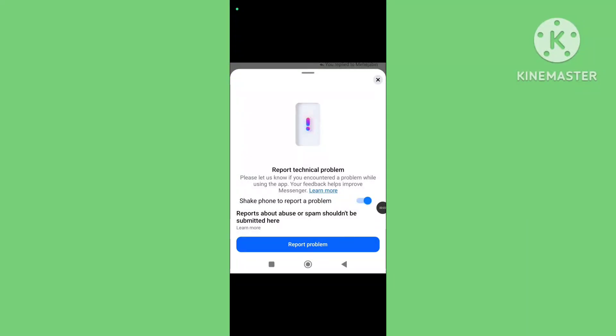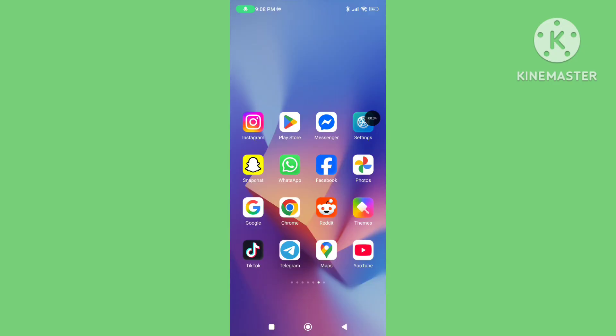In this video, I'll show you how to fix the Messenger reported technical problem or report not sent problem in Facebook Messenger. If you want to solve this problem, please follow the steps. Step one: open your phone settings.